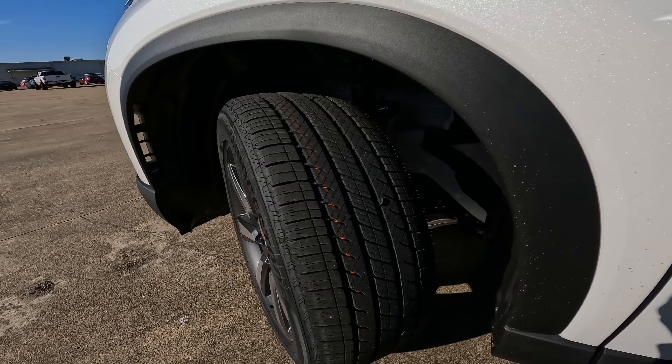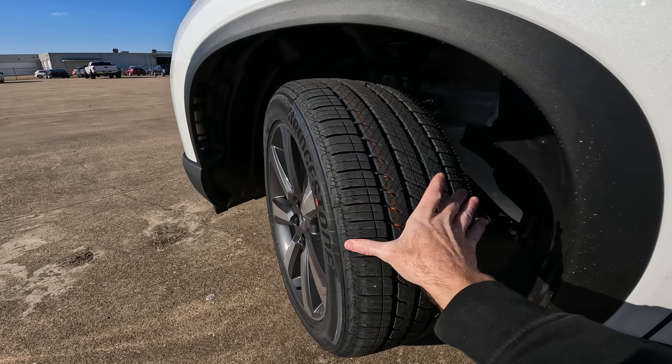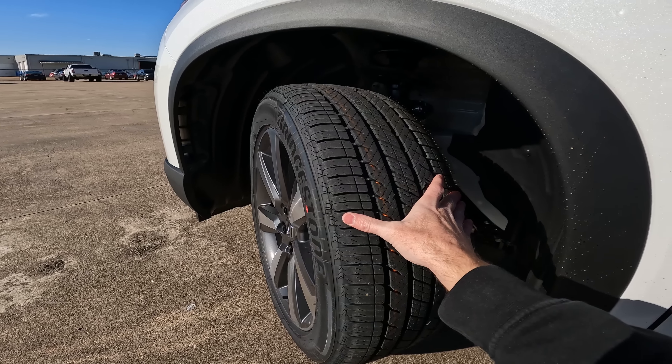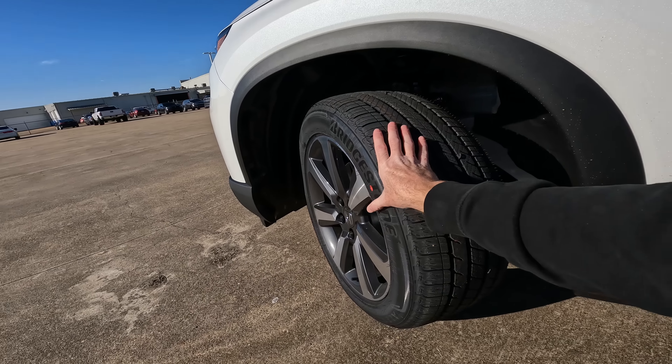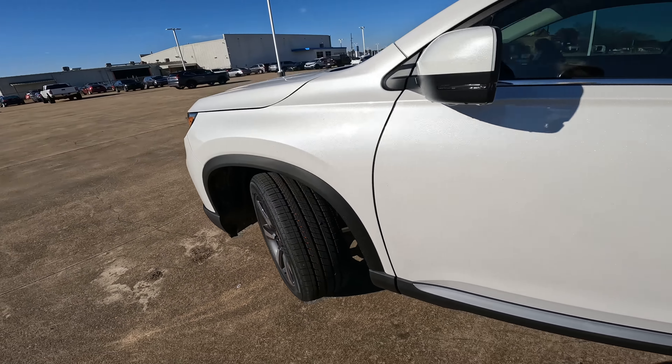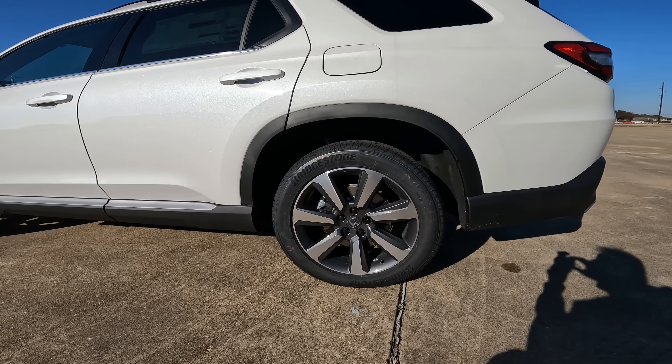Tire and rim size: 255 on the width, with a nice meaty tread pattern. The sidewall is a 50-series, and in this particular case you're going to have the 20-inch rim.